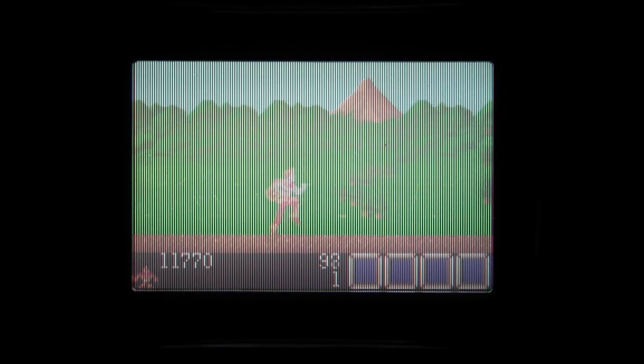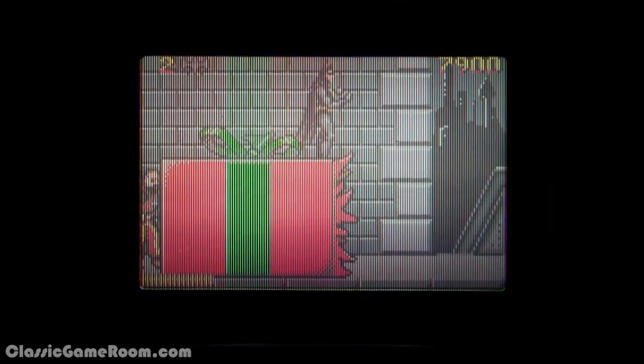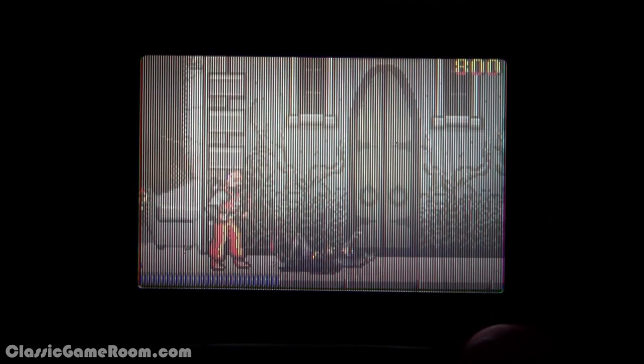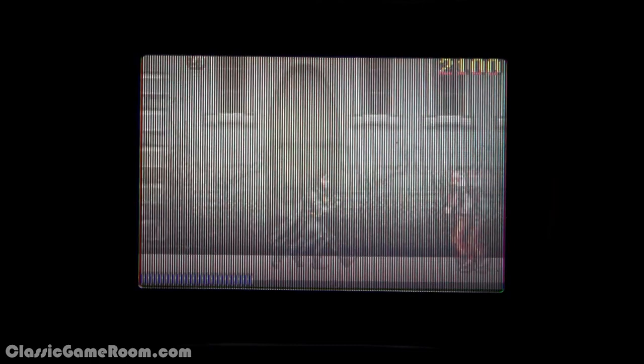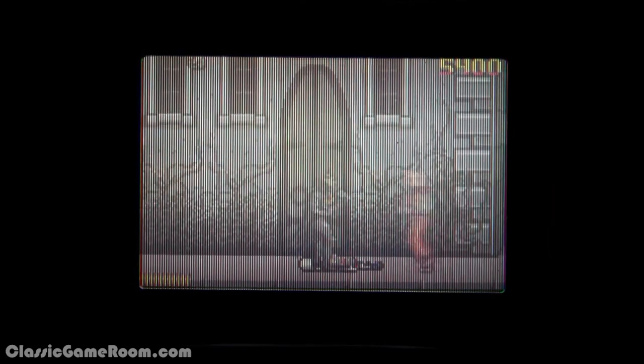Here on Classic Game Room's CGR Undertale. The question is, who's got the button? I found the button. If you're going to start a week of anything, what better way to do it than with a little Michelle Pfeiffer? And by little, I mean very little. She's barely even in this game. Not a great choice — Batman Returns for the Atari Lynx.